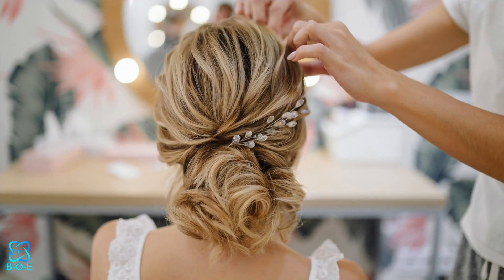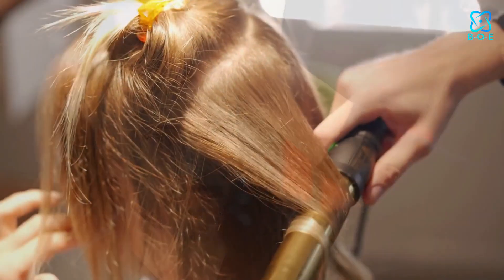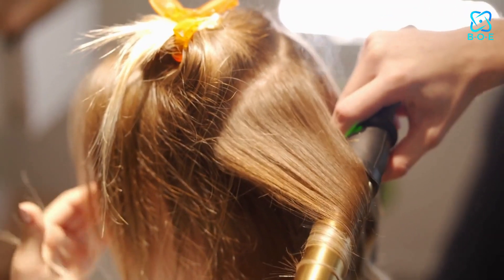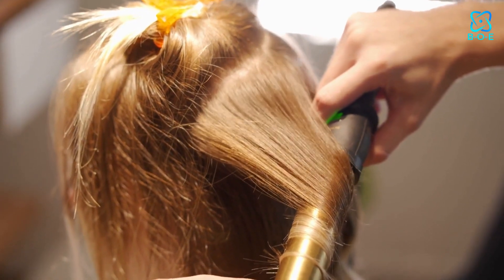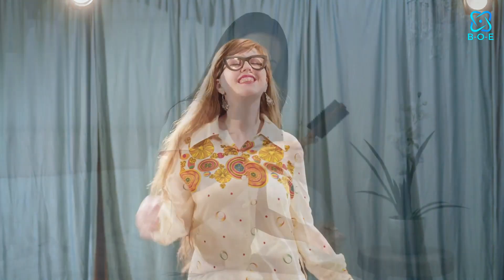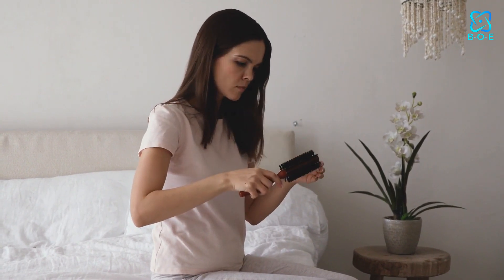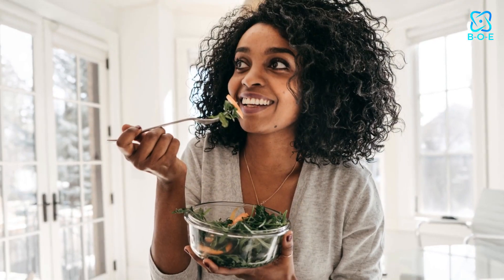Styling Tips. When it comes to styling your hair, less is often more. Over-styling with heat tools or excessive products can weigh your hair down and lead to buildup. Embrace your natural texture and opt for hairstyles that require minimal manipulation. If you're using hair accessories, ensure they're gentle on your hair and don't cause breakage.